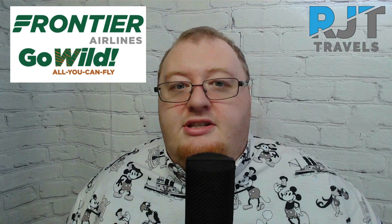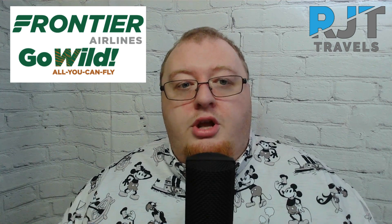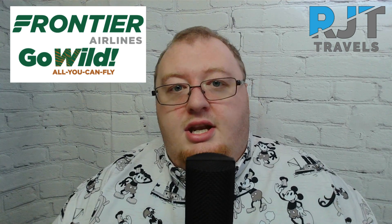Hey everybody, it's Ron from RJT Travels and today we're going to be doing a basic overview of the Frontier Airlines Go Wild Pass. We're going to go over some basic information, tips and tricks, things that I've learned since I started doing this and make sure you have all the information so if it's something you want to sign up for, you know exactly what you're getting into.